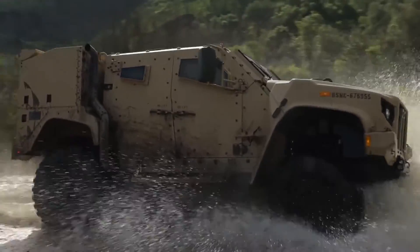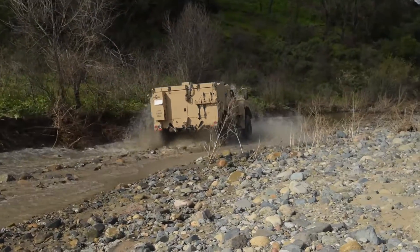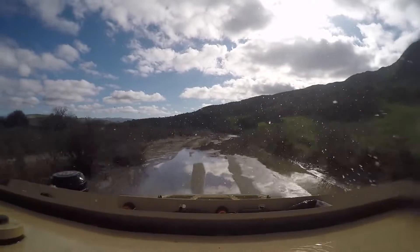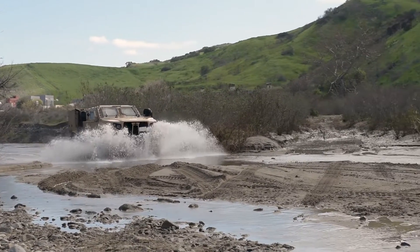The JLTV has a 340 horsepower Duramax engine dressed out by Gale Banks. It gives it capability to drive over 70 miles an hour and has over 300 miles of range per fuel tank. It has over 22 inches of wheel travel, which means when you drive over railroad ties or large rocks, the air over hydraulic suspension system reduces a lot of the shock and vibration that the operator would feel.